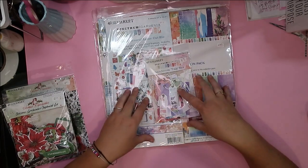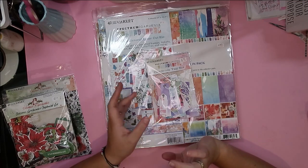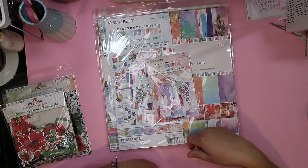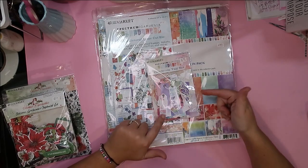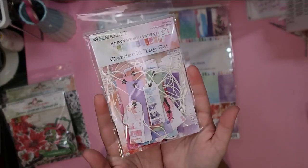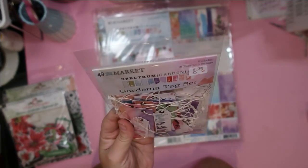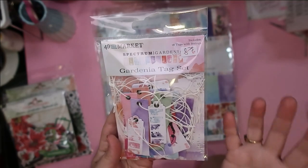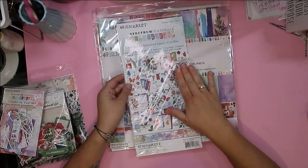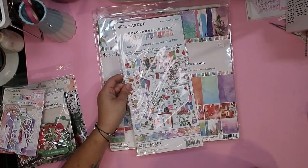Sandy had a bunch of the Gardenia collection on sale, so I decided to grab some. It's part of the larger Spectrum collection, but I don't have any of this. I was previously going for more of the pink lemonade collection in the pinks and oranges, but this one has gorgeous pops of purple, a little more blue, and some different greens. I grabbed the tag set — you can see the colors clearly — there are 18 tags, all with their own string.